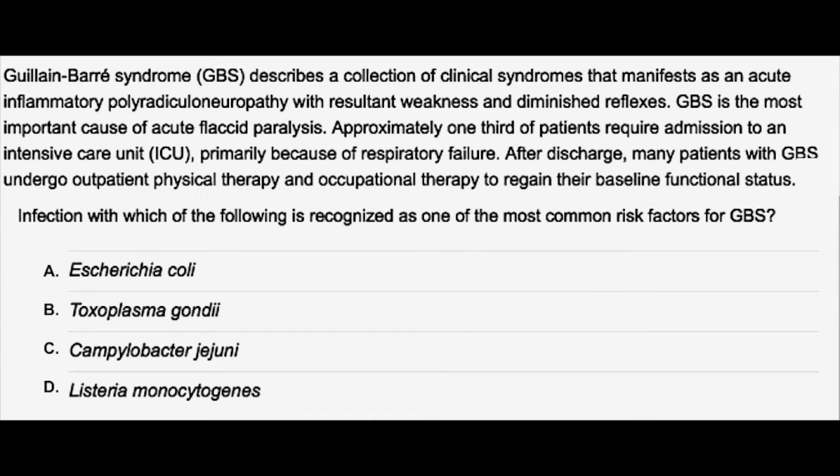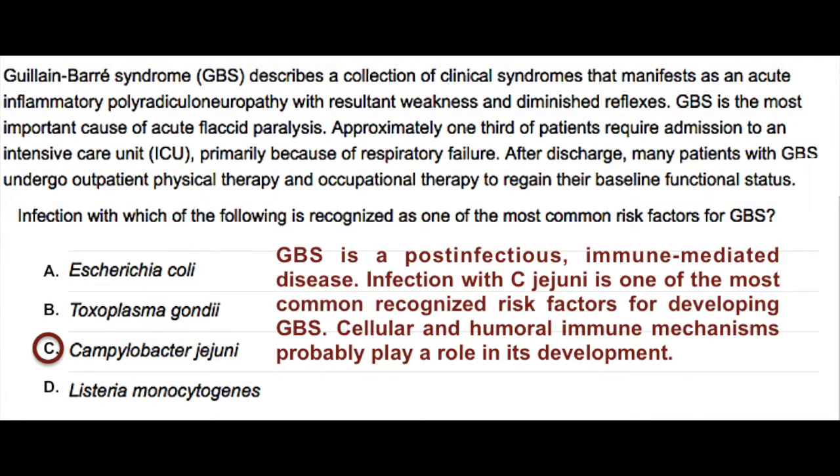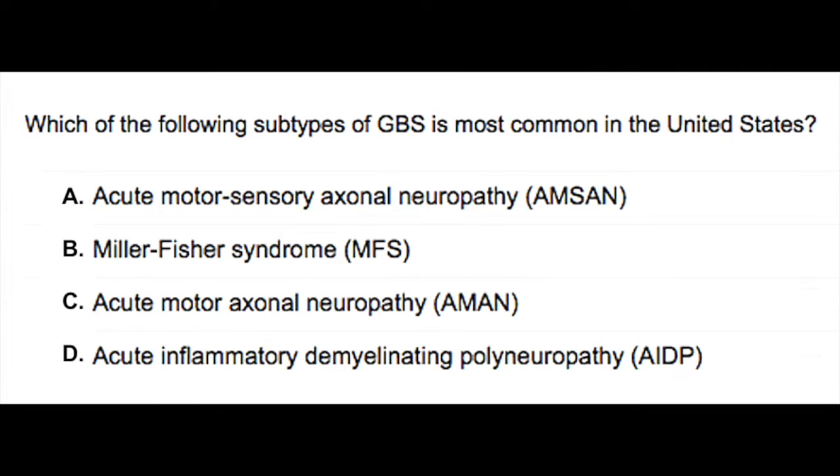The correct answer here is C. GBS is a post-infectious, immune-mediated disease. Infection with C. jejuni is one of the most common recognized risk factors for developing GBS.